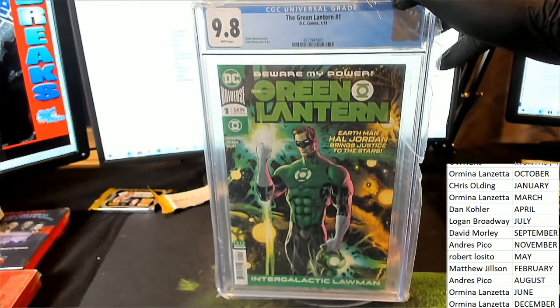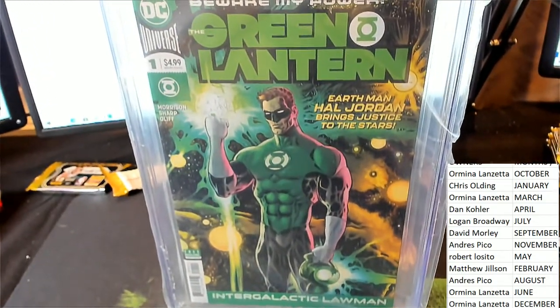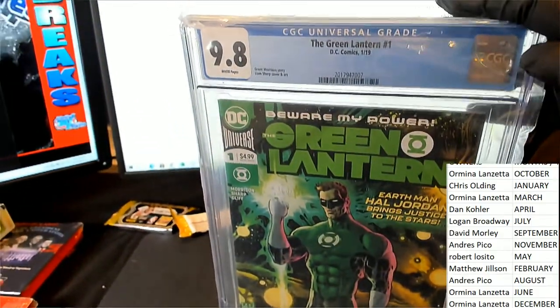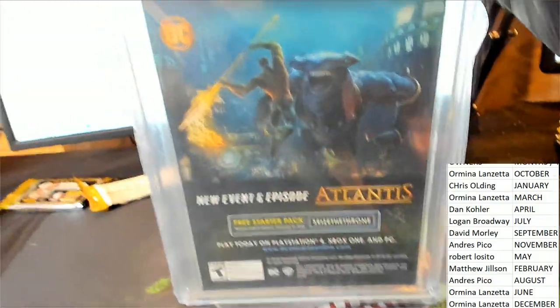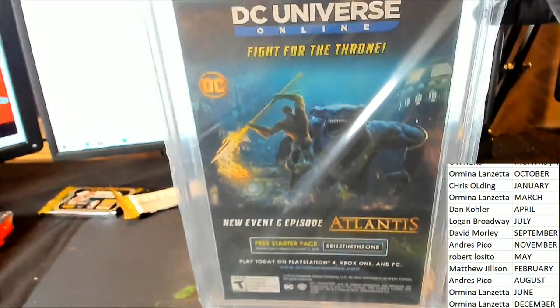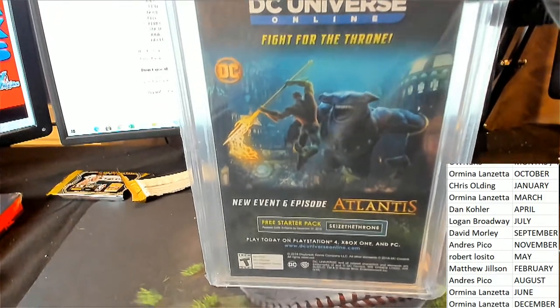That is outstanding. Congratulations. Nice hit in the break. January — Chris O coming away with this DC comic book. Boom!